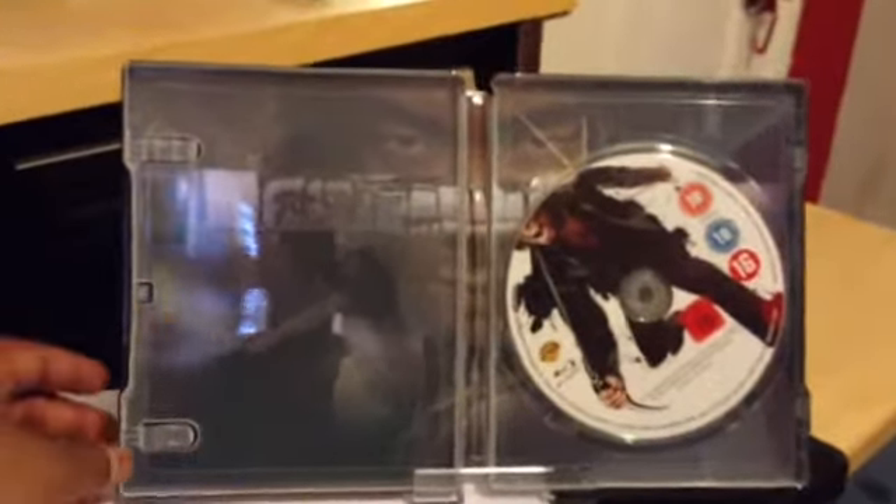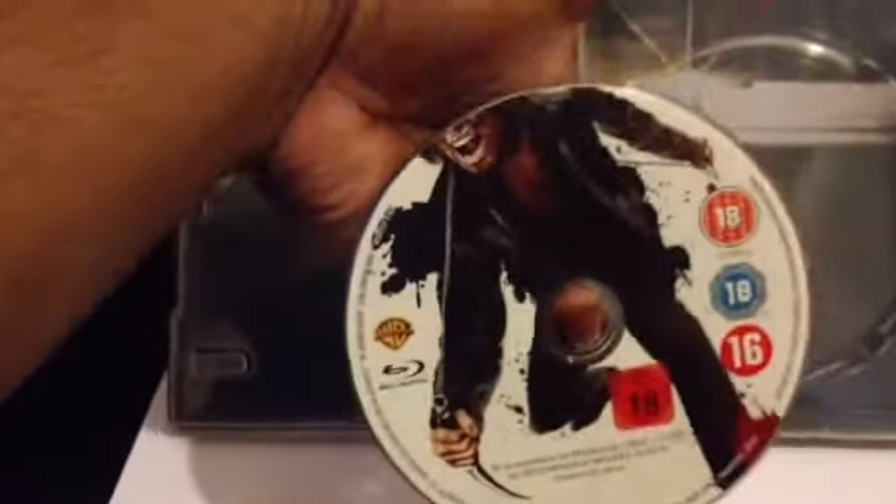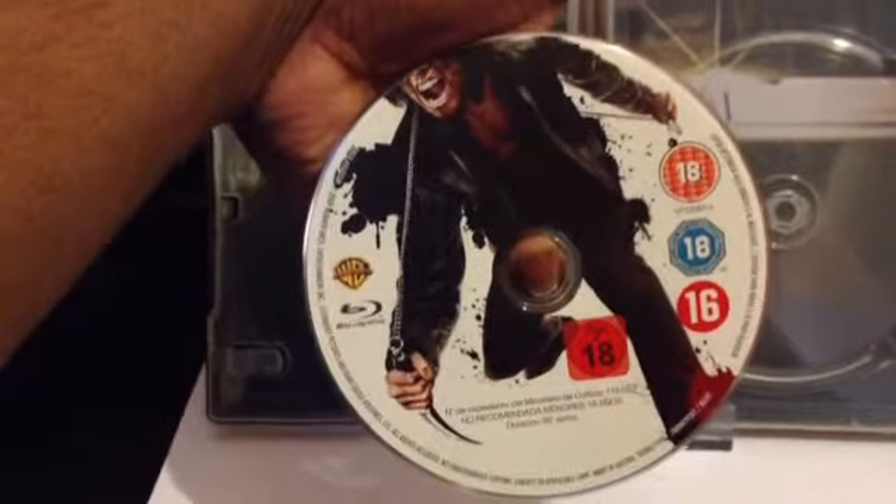It's a single disc edition. Taking the Blu-ray disc out — that's a nice bit of artwork on the disc. And that's the artwork inside. I love this artwork; it's one of the best artworks I've seen in a steelbook. You've got that assassin there with a samurai sword and blood dripping all the way down from it. That looks awesome.